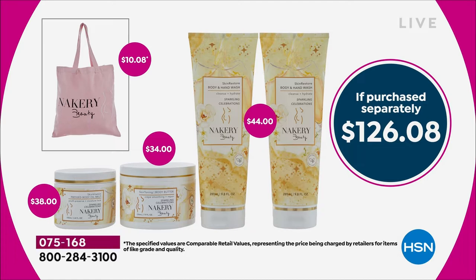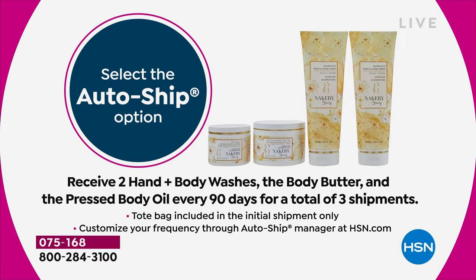You are getting it today for $39.95. And we have auto-ship — we can only do it for a total of three more shipments because this value is absolutely ridiculous. Essentially, you're buying the pressed body oil and for an extra $1.95, you're getting $86 worth of more product at no extra cost whatsoever. So definitely dive in on the auto-ship.